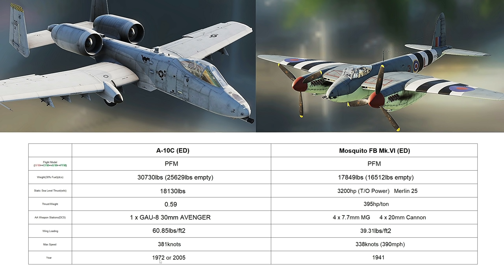The A model was built in 1972. The C model — I thought it was 1990s, early 90s — turns out it was 2005 to 2007. Did you know that, RC? No. Now the Warbird: Mosquito, fighter-bomber variant, Mark VI. Professional flight model.